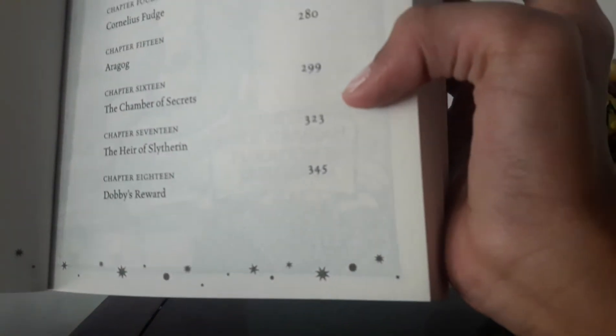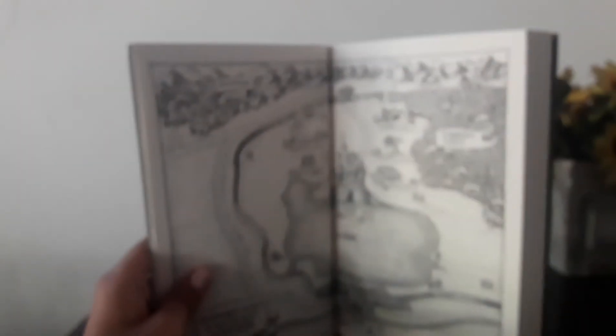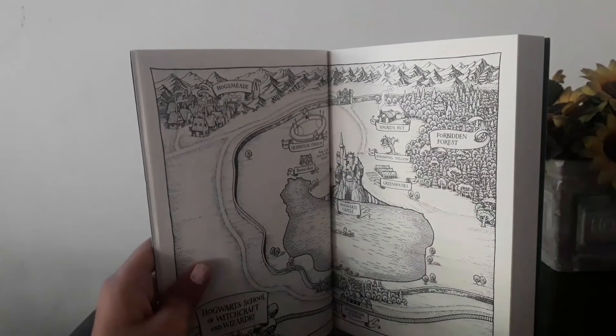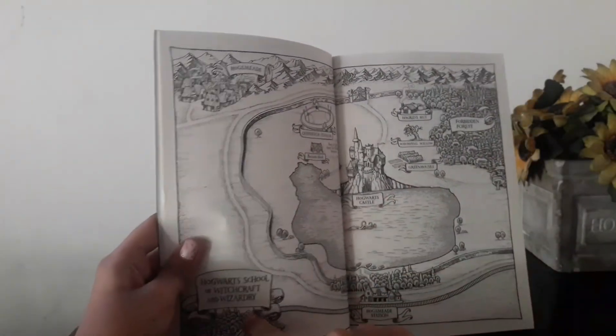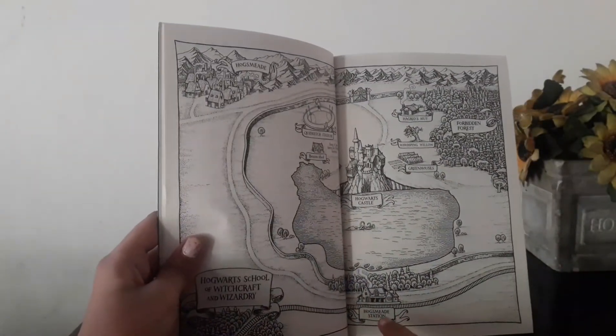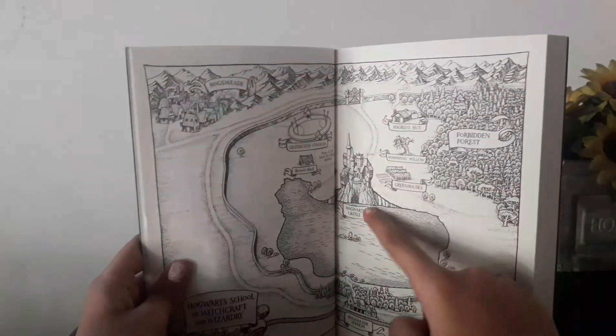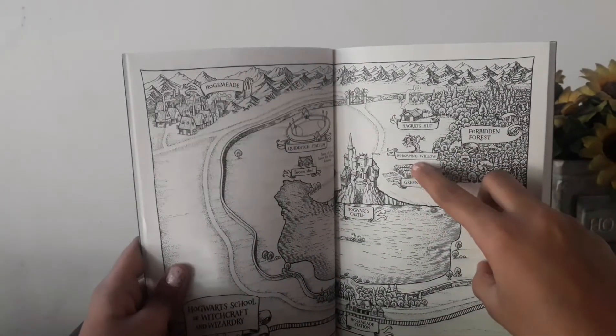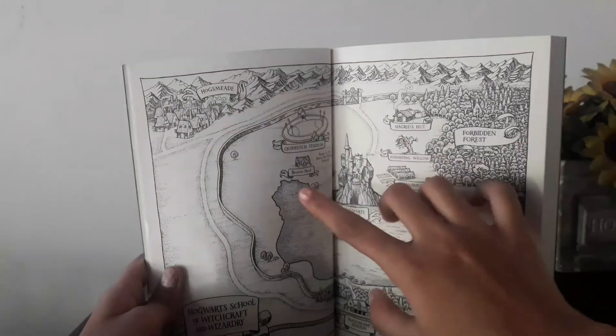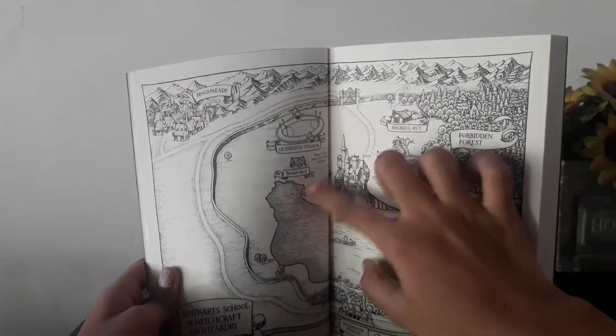In the next page, you will see the map. The map contains the Hogwarts School of Witchcraft and Wizardry, Hogsmeade Station, Hogwarts Castle, Greenhouses, Forbidden Forest, Whomping Willow, Hagrid's Hut, and the Broom Shed.